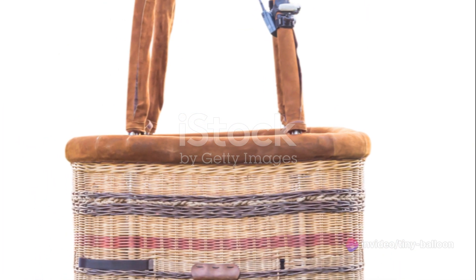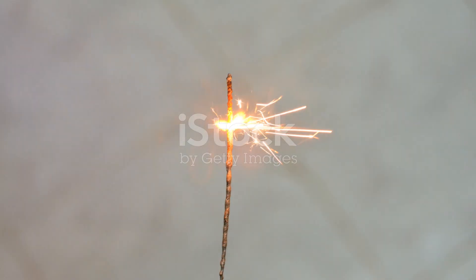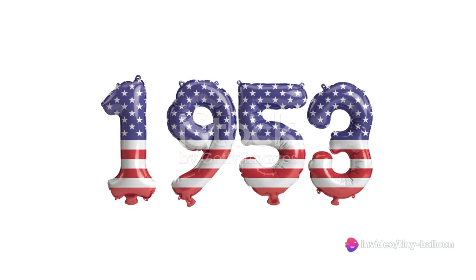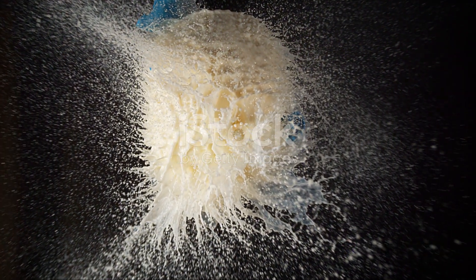In the realm of entertainment, balloons have played a significant role. They've been a staple at carnivals and fairs, providing joy and excitement to children and adults alike. They've also been used in movies and television shows, adding a touch of whimsy and magic to the screen.